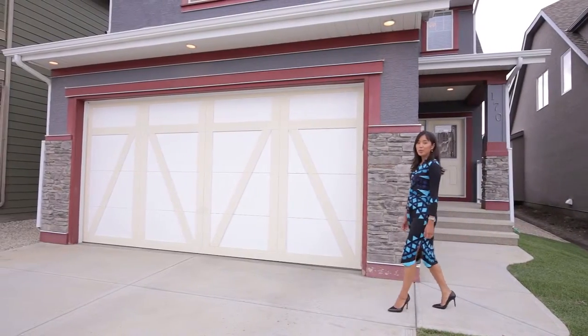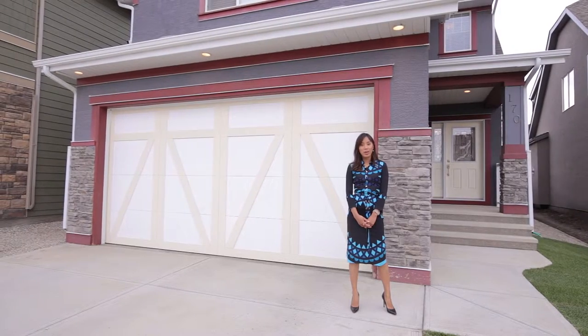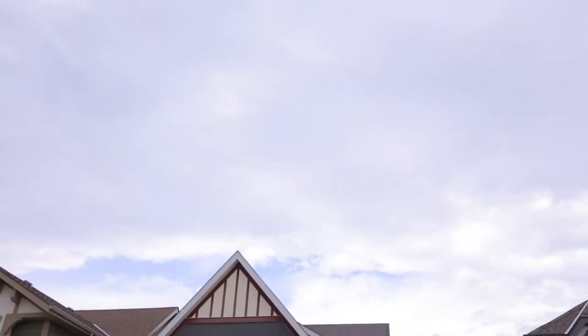Hi there, Yvette Ramos here with CIR Realty. Welcome to my new listing in Mahogany, located at 170 Markey Point Southeast.